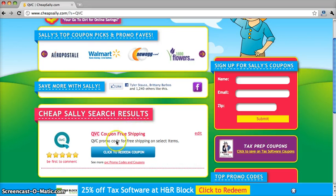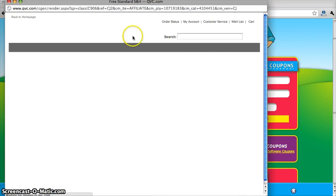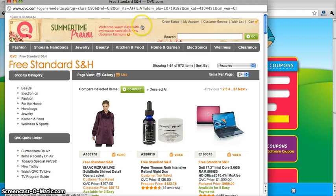And to get this, just go ahead and click on the link, and the QVC website will come up and free shipping will already be applied to your order.